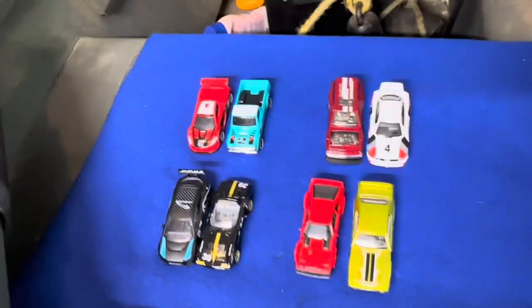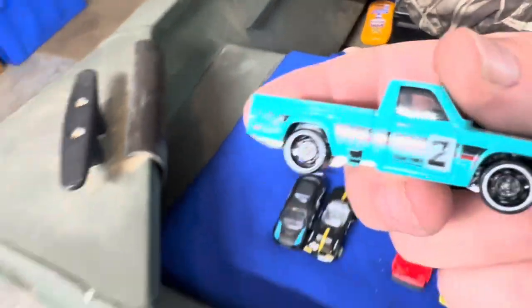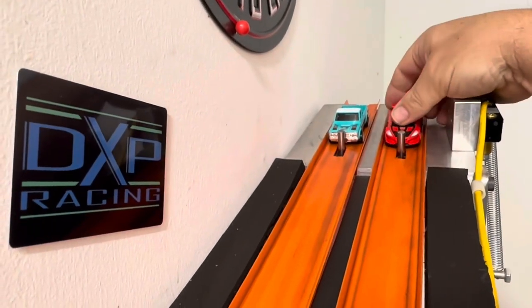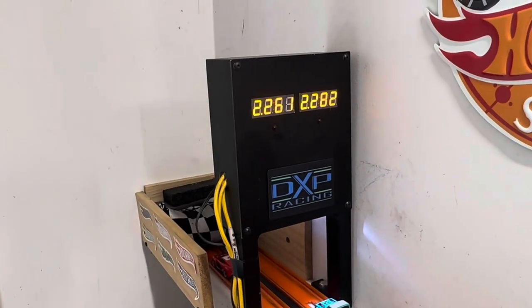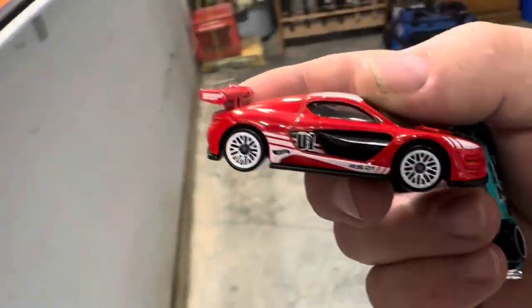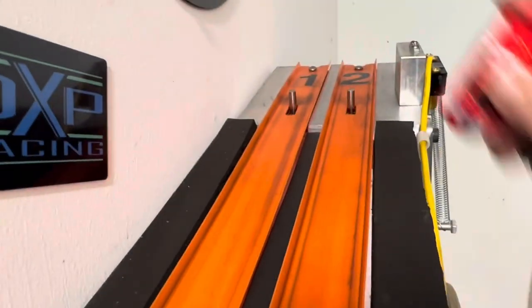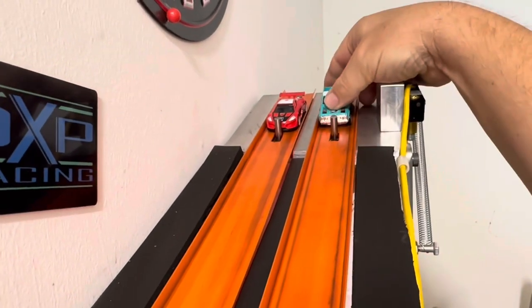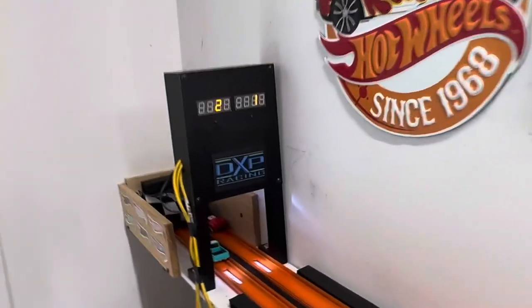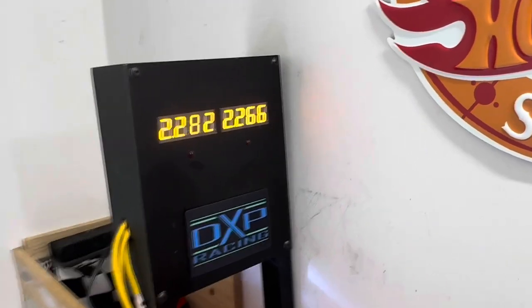Round two! The Renault and the Mazda Ripu — the little pickup going in lane one, the Renault RS going in lane two. Ready, set, go! The Renault — 22.61 to 22.82 — a 21-thousandths beat. Pretty quick. Going against the Mazda again — ready, set, go! Closer race, still pulled it out — 22.66 to 22.82.